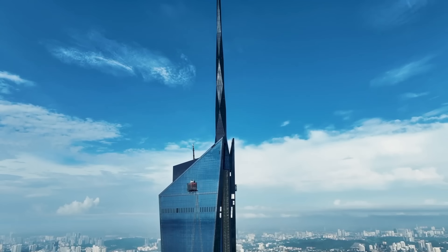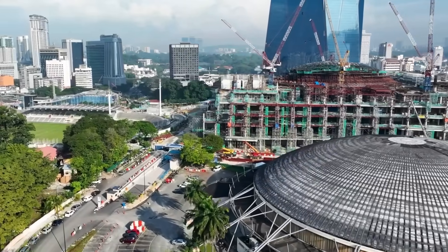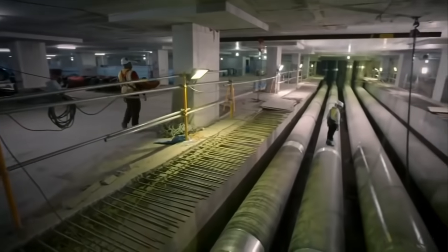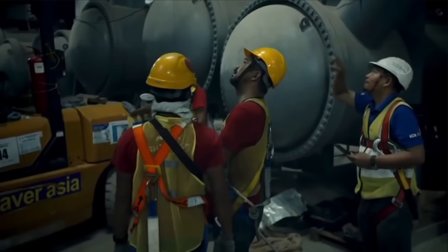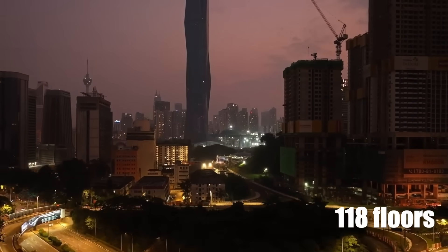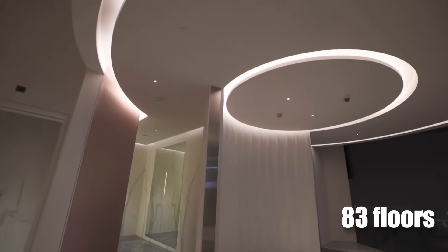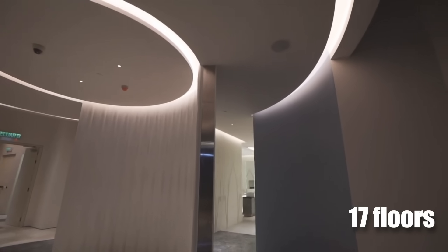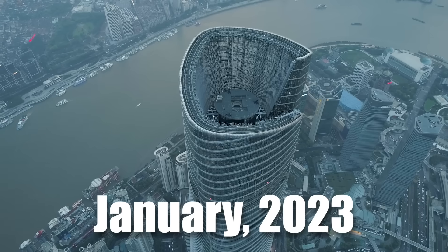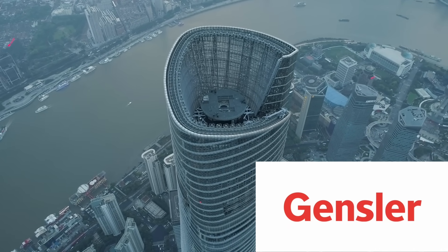The building is not just another super-tall skyscraper — it is a triple-platinum LEED green real estate and green building index-rated structure. These ratings mean corporations can reduce their scope two emissions, which are indirect emissions from purchased energy. It is a sophisticated superstructure with 118 floors including five underground basements, 83 floors of office space, 17 floors of luxury hotel managed by the Hyatt Group, a mall, an observation deck, and a spire. As of January 2023, it overtook the Shanghai Tower as the second-tallest skyscraper in the world.